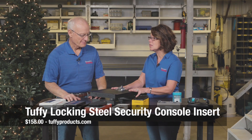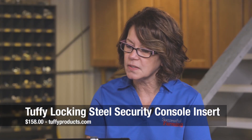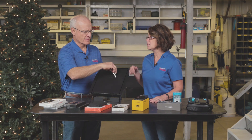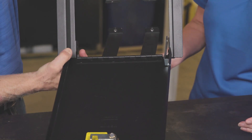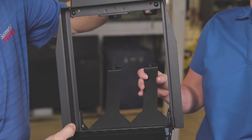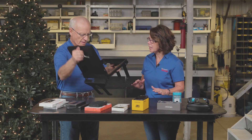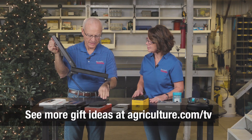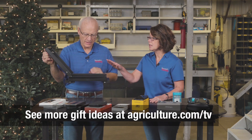First off is the Tuffy Locking Steel Security Console Insert. Basically what this is, it's a great way to protect those valuables in your pickup truck. This fits right into the console in your pickup and it's got a pry guard locking system so that there are no drilling holes into your existing system. It basically goes down in there and it just attaches right in. Exactly, it installs quickly.